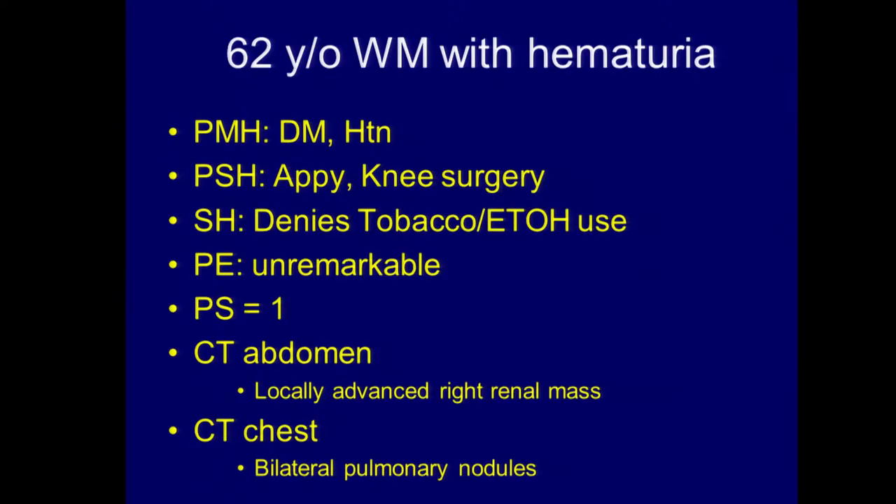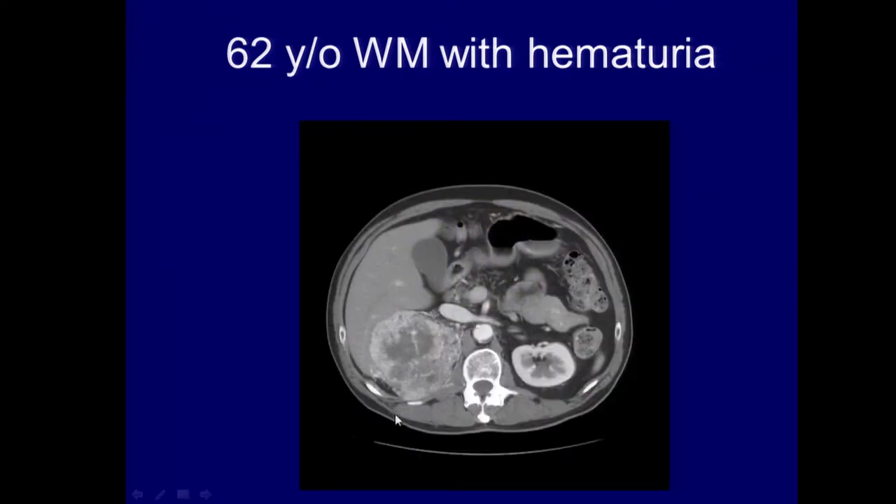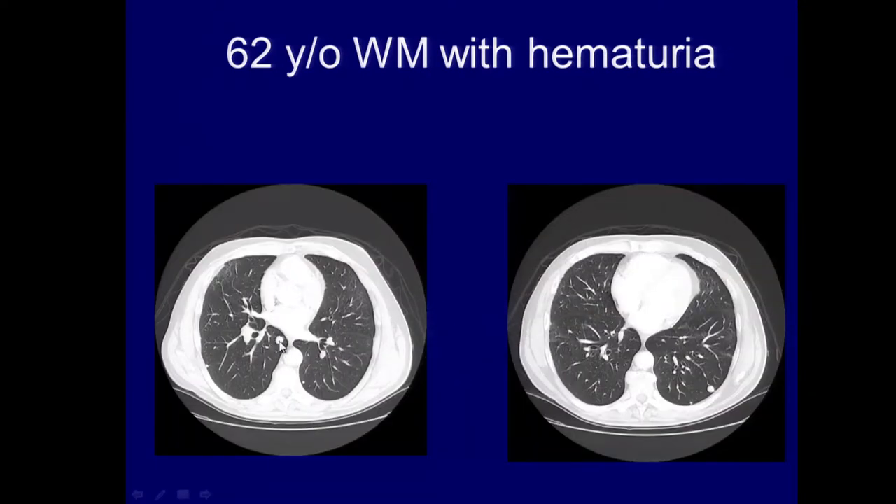Let me illustrate this with a couple of cases. This is a patient of mine, a 62-year-old white male who presented with blood in the urine, few comorbidities — diabetes and hypertension — and had some previous surgery. Physical examination is unremarkable, performance status equal to one, meaning there were some symptoms related to the primary tumor but overall the patient was doing well. Here's the CT scan. You can see a locally advanced tumor involving the right kidney, as well as bilateral pulmonary nodules. Basically, a locally advanced primary tumor with mets to the lung.